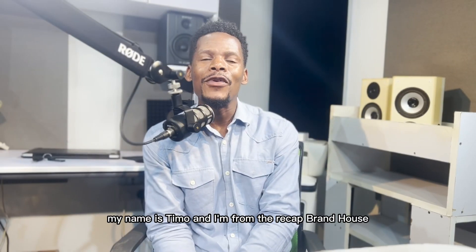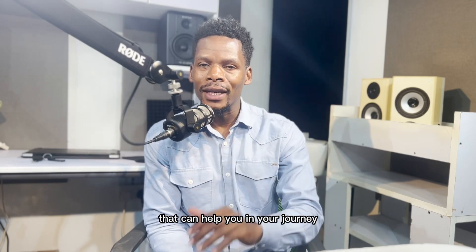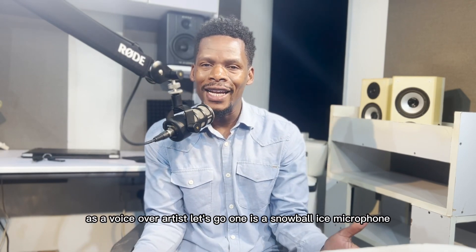Hi ladies and gentlemen, my name is Timo and I'm from the Rekha Brand House. Today, I am here to tell you about five microphones that can help you in your journey as a voiceover artist. Let's go.